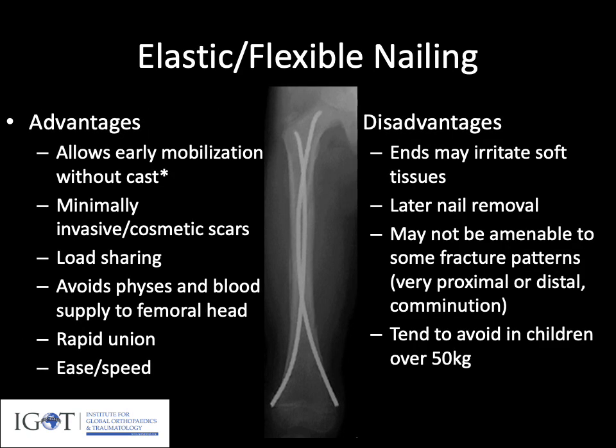The advantages of elastic nails are that they allow for early mobilization, usually without the need for a cast. They are quite cosmetic in terms of small scars. They are a load-sharing device, avoid the physis and blood supply to the femoral head, and we often see rapid union. In experienced surgeons they can be done efficiently. The disadvantages are that the nail ends can irritate soft tissue, they are not amenable to all fracture patterns — particularly very proximal, distal, or comminuted fractures — and we tend to avoid them in children over 50 kilograms.